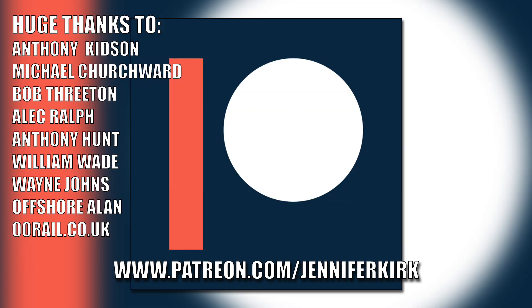Today's video has been brought to you in part thanks to the generous donation of my fans on Patreon. An extra special huge thanks goes out to all supporters. If you'd like to help support the show, head on over to patreon.com slash Jennifer Kirk.